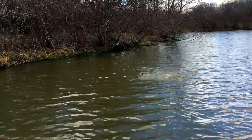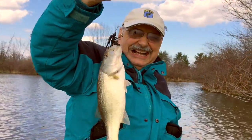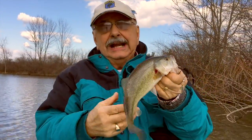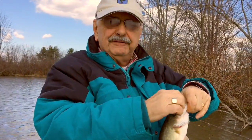There he is! Yes! I knew you were there. First fish of the year. And I need to stock my freezer, and I think this will be perfect for eating.